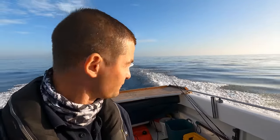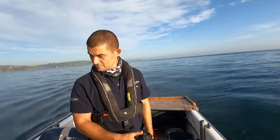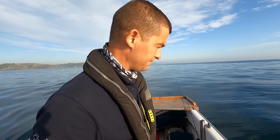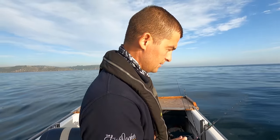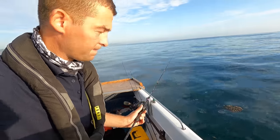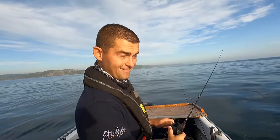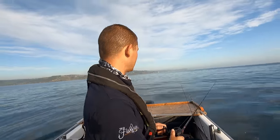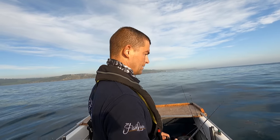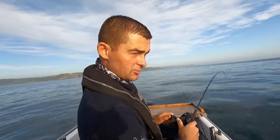Doesn't get much better than that - it is a stunner of a day. Let's have a look and see what we can find. First stop: I've found a bit of a tide line. I don't know how well you're going to be able to see it, but there are jellyfish and bits of seaweed everywhere. Tide lines are sometimes good areas for fish to congregate - a quick drop and a flick around here, then we'll try drifting over the reef.